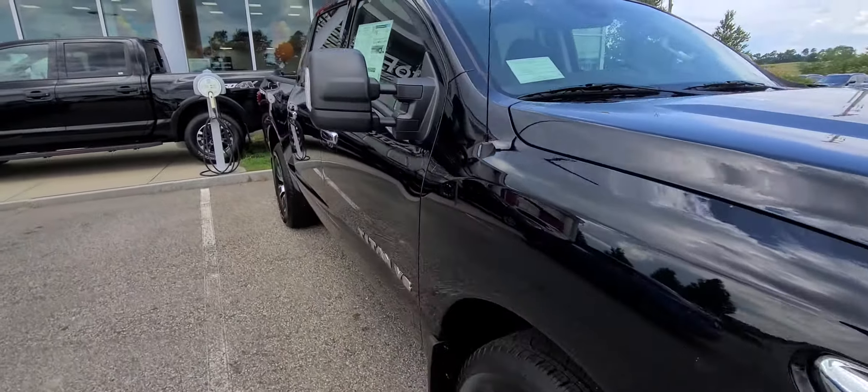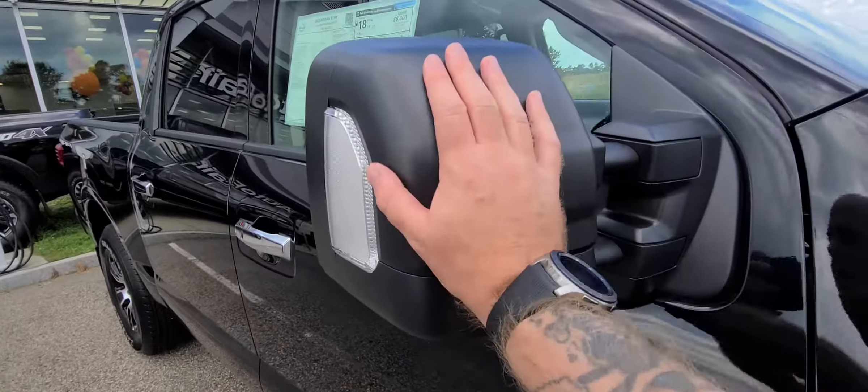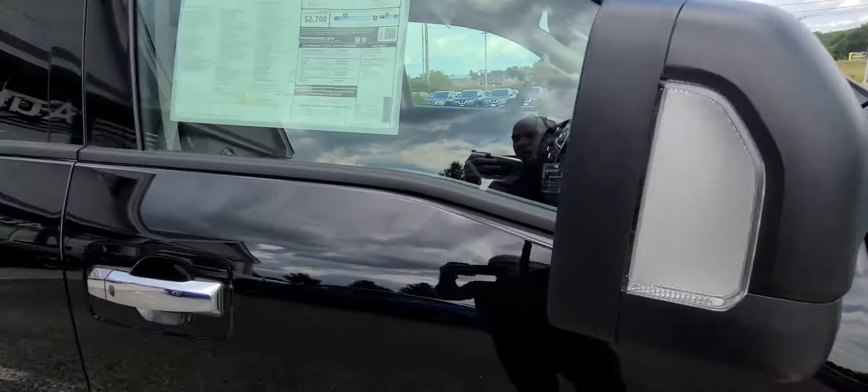See the nice headlights. Come around to the mirrors — they do break away. They also come in and out for your towing capability as well.